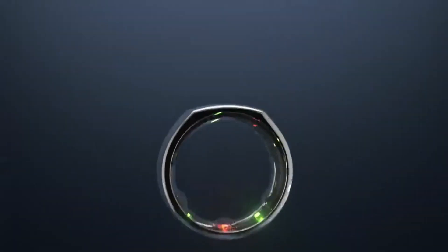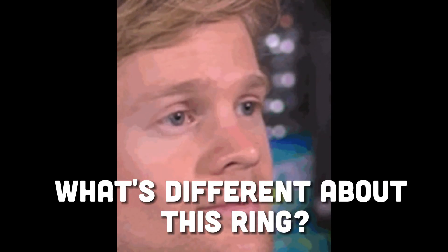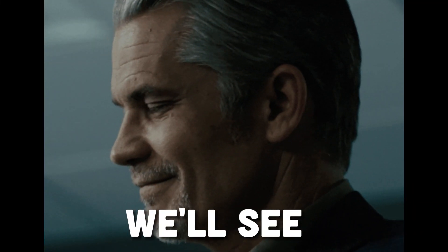The ring, with all those features, is similar so far to other rings on the market. But what's different about this ring? What are the features that it offers that no ring has offered before? Samsung will answer these questions soon. We'll see.